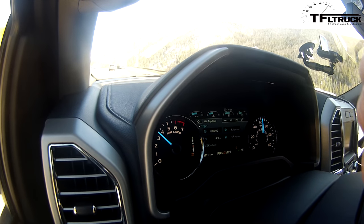As always, this is Roman and Mr. Truck saying check out tfltruck.com for more news, views, and Ike Gauntlet reviews. Made in Colorado. Hell yeah. Made in Colorado. See you next time. Ciao.